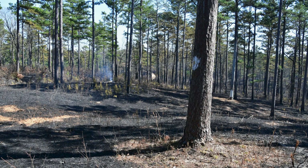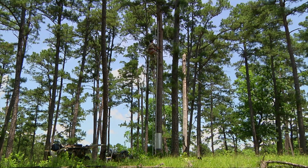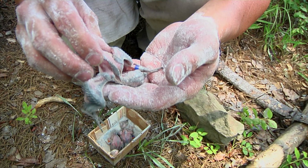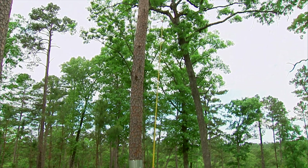The red-cockaded woodpecker is federally listed by the U.S. Fish and Wildlife Service as an endangered species. To help monitor the birds, biologists will climb to the nest in the spring and add identification bands to the chicks' legs. Then they'll do surveys in the spring and the fall to track the movements and survival of the population.